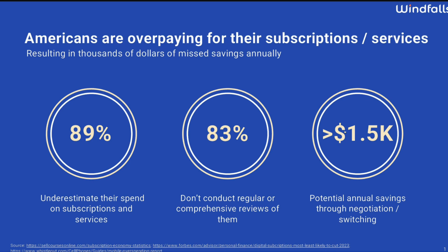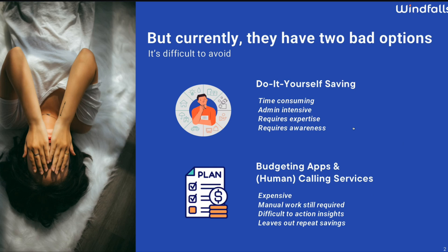Americans are overpaying for their subscriptions and services, resulting in thousands of dollars of missed savings annually. Actually, this wasn't what I thought — it's more of a subscription monitoring thing. There are quite a few companies already doing that. Currently there are two bad options: budgeting apps and human calling services, or do-it-yourself savings. So are we talking about savings, or cancelling subscriptions? Now I'm a bit confused about how the company positions itself and how it sees itself in the market.